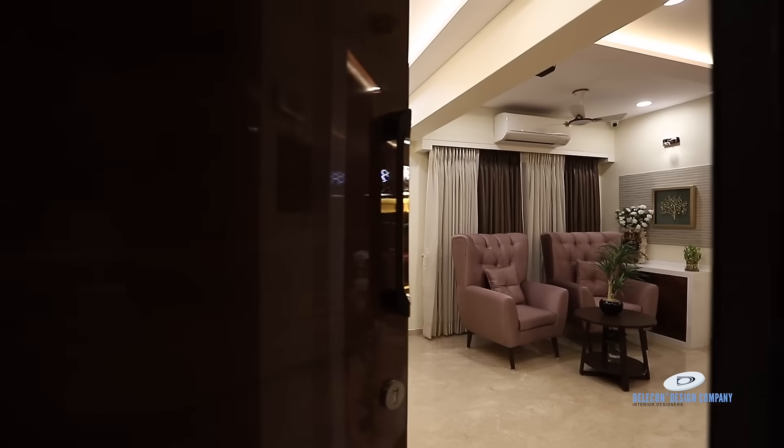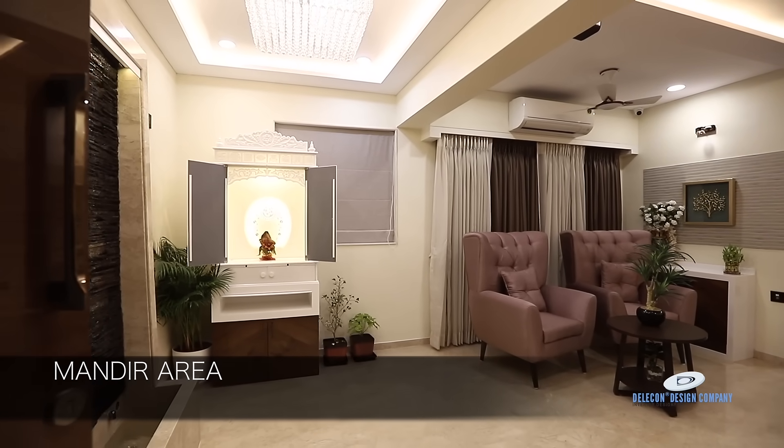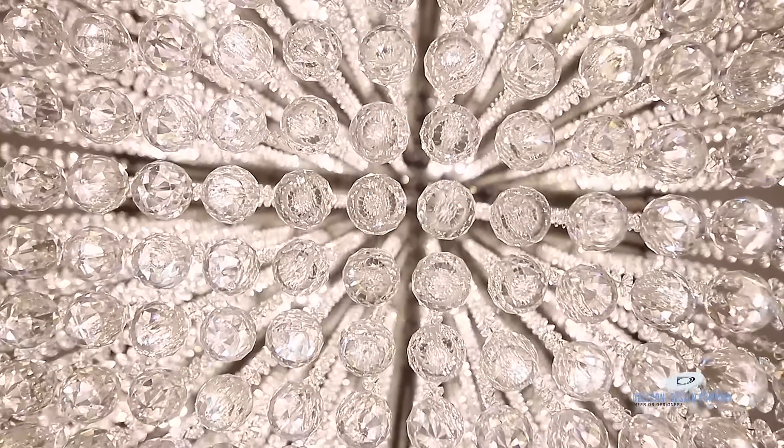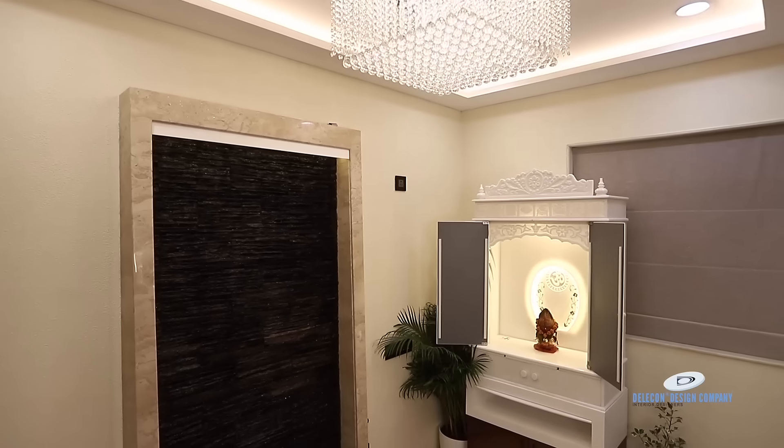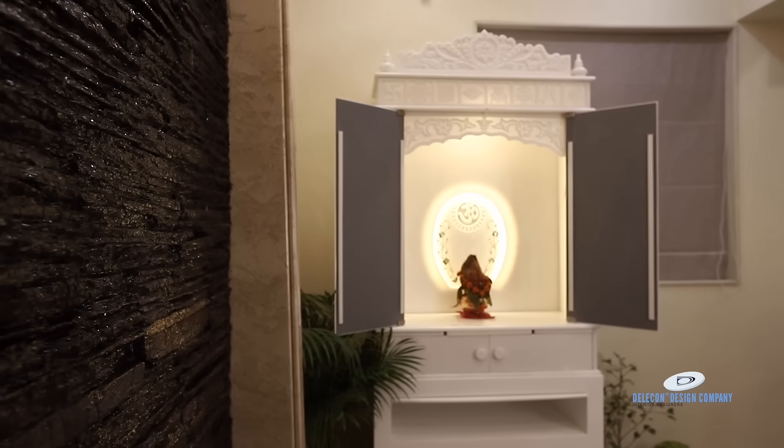After the main entrance, once you enter the main area, you find a type of second foyer where we have designed a washi place for this family. This place has one beautiful feature which is a waterfall. The sound of the waterfall is so peaceful. Dr. Ashish likes this concept very much.